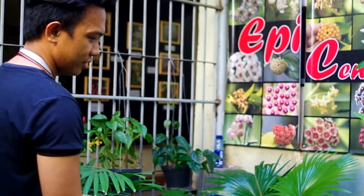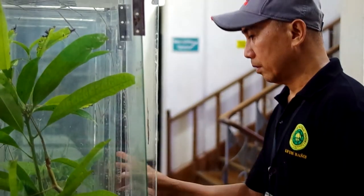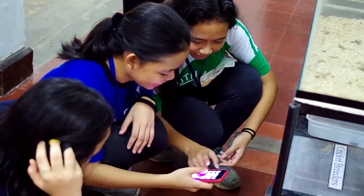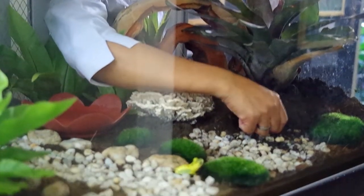A live collection of endemic epiphytes such as hoils and ferns. Insects such as walking sticks, leaf insects, crickets, and beetles. And endemic frogs from Mount Makiling being kept in a terrarium.